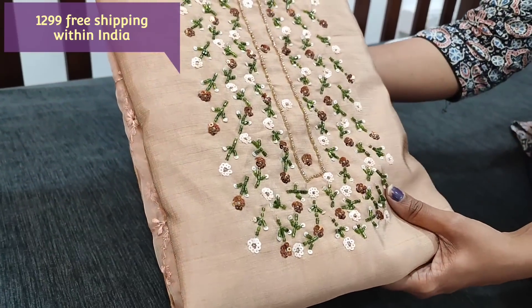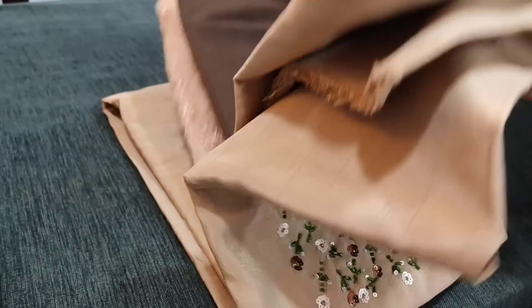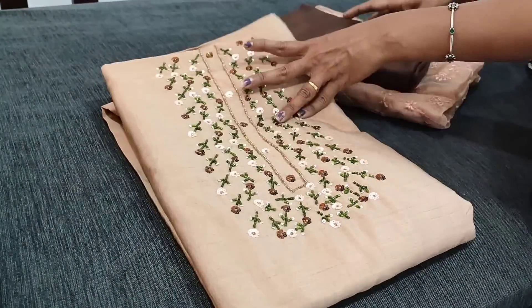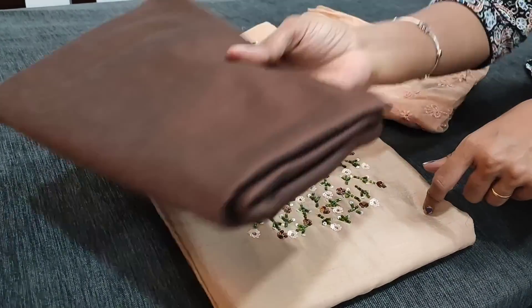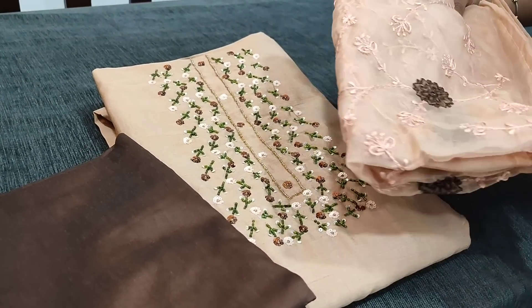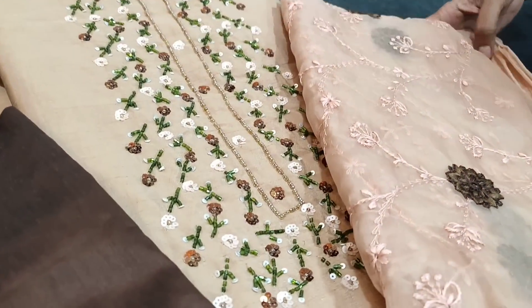This is the second color combination — we have it in beige color with beautiful work. We have sugar bead work with sequins and cut beads highlighting the set. The top fabric is fancy silk cotton. The bottom is in dark brown soft silk cotton fabric and the dupatta is in organza with all over embroidery.